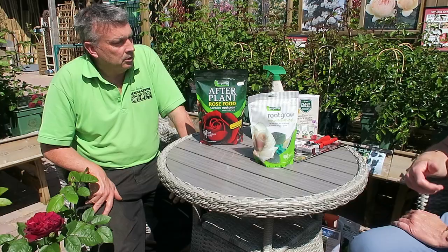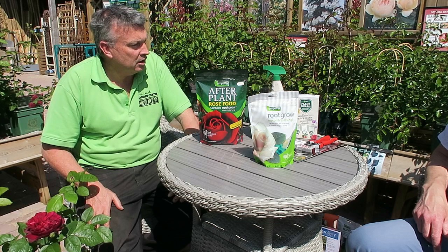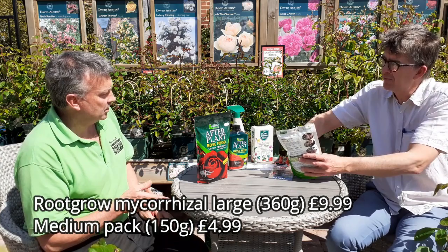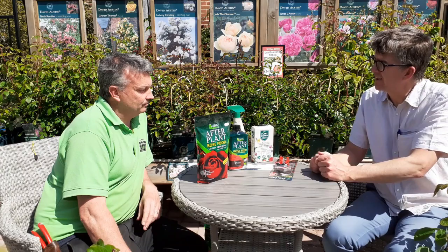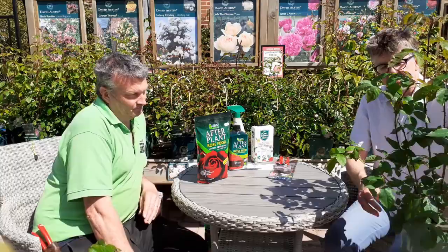There has been a recent report that mycorrhizal will actually get into the plant at a molecular level and set up an immune system against rust and black spot. It's a relatively modest cost - this is £10.99 - and one scoop per litre of compost means that's enough to treat maybe 20 plants. It's particularly good with roses, and people who worried about rose sickness - planting a new rose where an old one was - can completely forget about that as an issue as long as you use mycorrhizal.